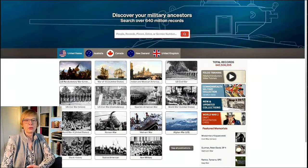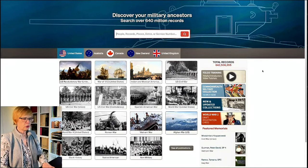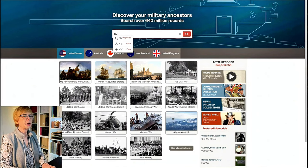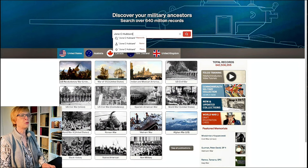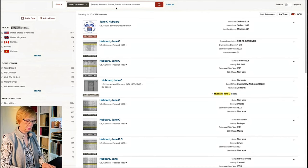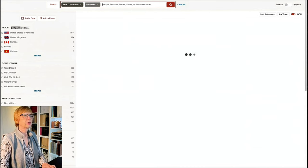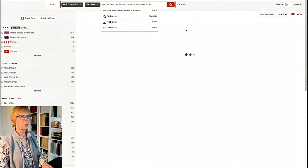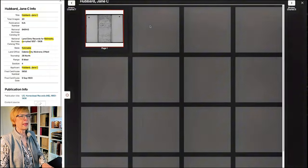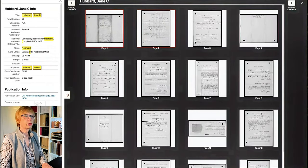So here we are over at Fold3, and I am going to look up grandma. Her name was Cynthia Jane Parks. I think she's listed under just Jane C. here - she went by her middle name. And under Hubbard, that's her married name; she married Edmund Hubbard. By the time she moved to Nebraska, her husband had passed away. So she came down here with her sister, and two of her other sisters were already here.